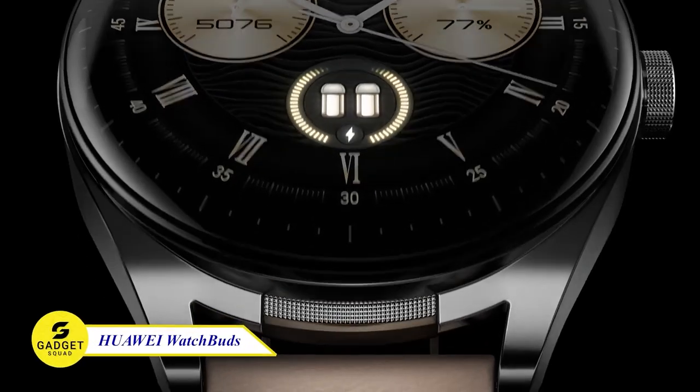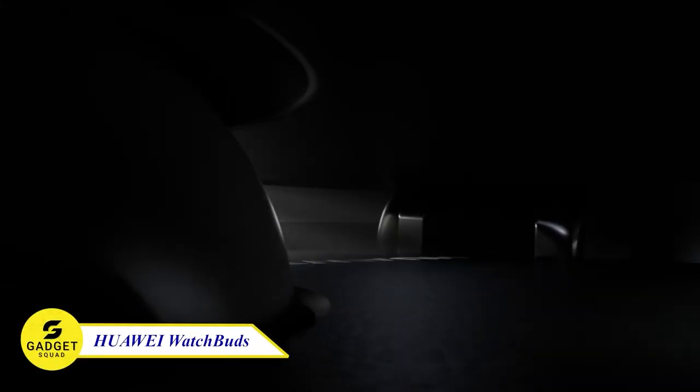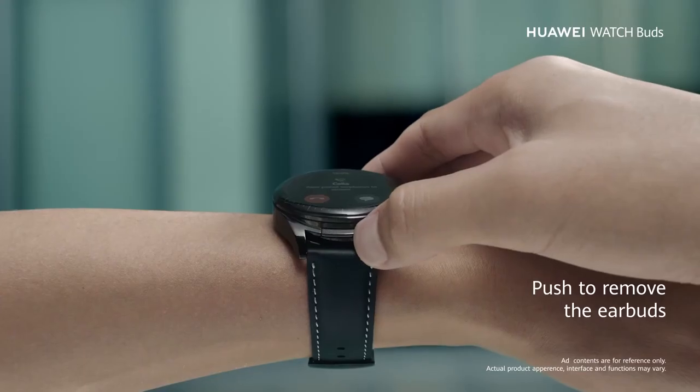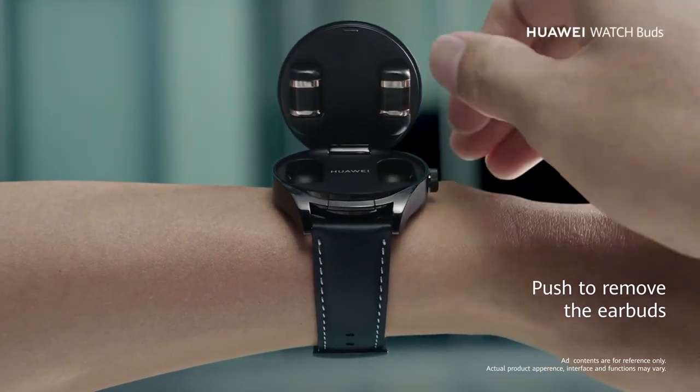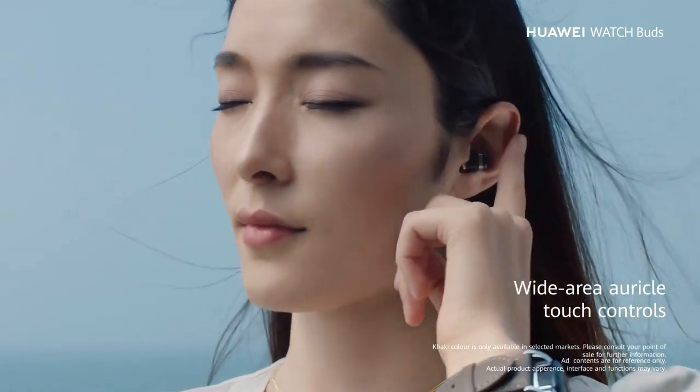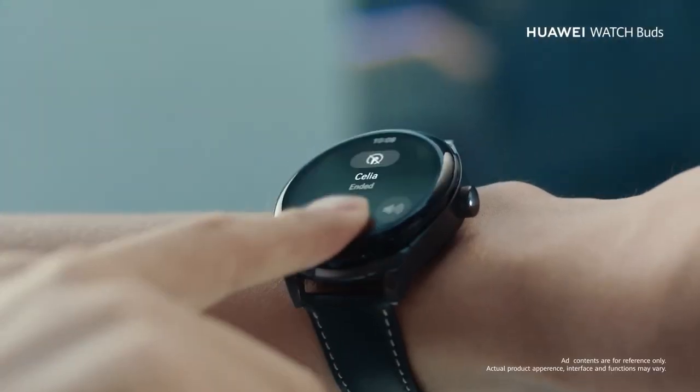Have you ever experienced a smartwatch that has a headphone inside? Now you can with Huawei Watch Buds. This device features a unique pop-up cover and magnetic design, providing practical comfort like never before. With just a few taps on the headphones, ear cups, or in front of your ears, you can effortlessly handle calls.